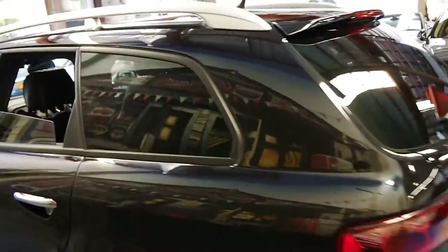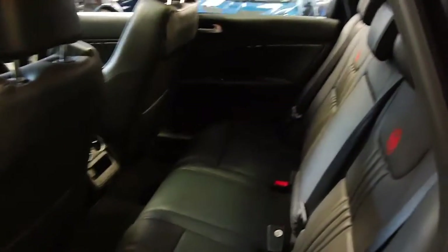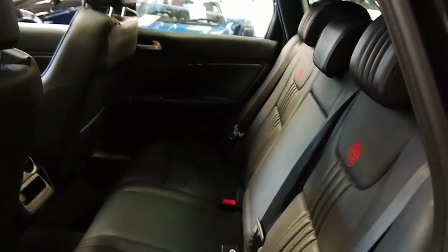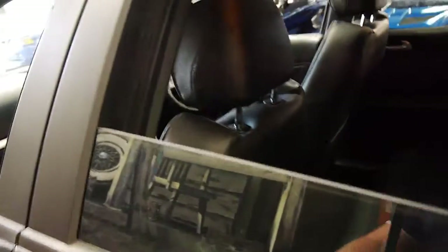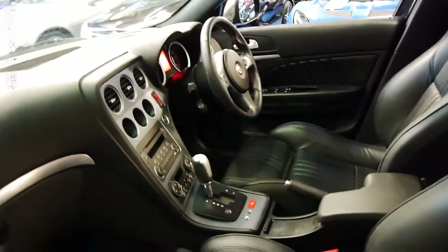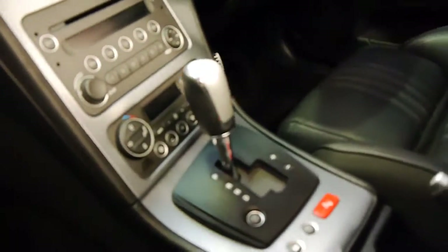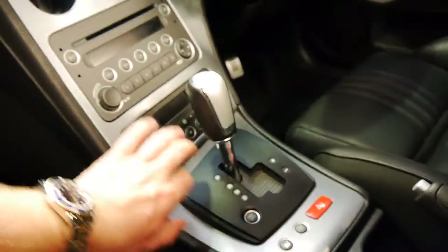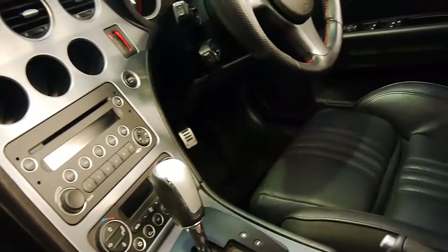It also has a sunroof as you would have seen in the photos. The leather is nice and soft and it's got our familiar badging on the seats. Even little things like the gearbox is in such good condition. Usually with other cars you get little scratches around the buttons from nails and jewellery — this is not one of those cars.